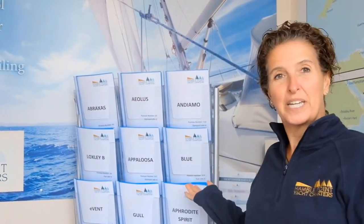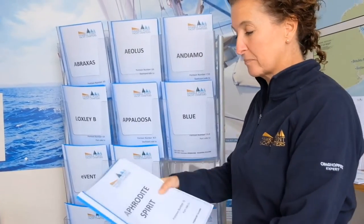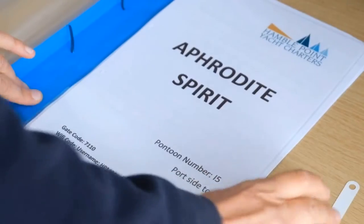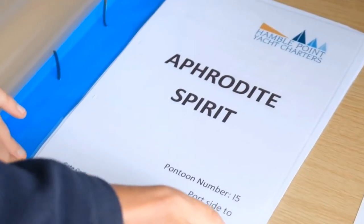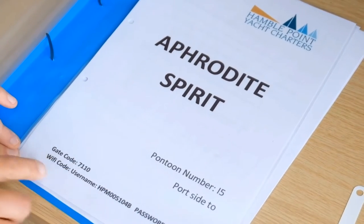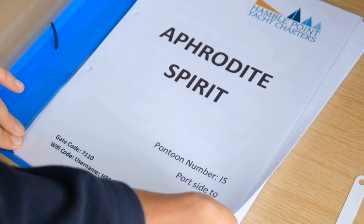Welcome to our new look office. When you come in, your boat paperwork will be all here, so pick up the one for your boat and it will have all the details inside. The office staff will still be here to help you through with anything. Your new look boat pack will have details of where the boat is located, the marina gate code, and the marina wi-fi code.